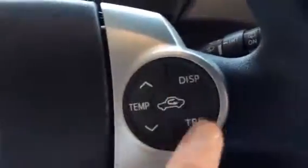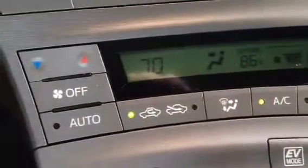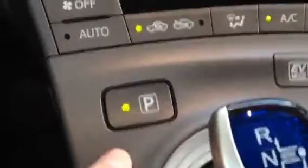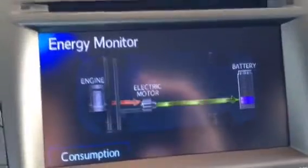This is a beautiful Blizzard Pearl. It comes with a smart key system. It has some controls here for your temperature, climate control, and air conditioning. There's your park button, your power button, your electric monitor, as well as your audio.